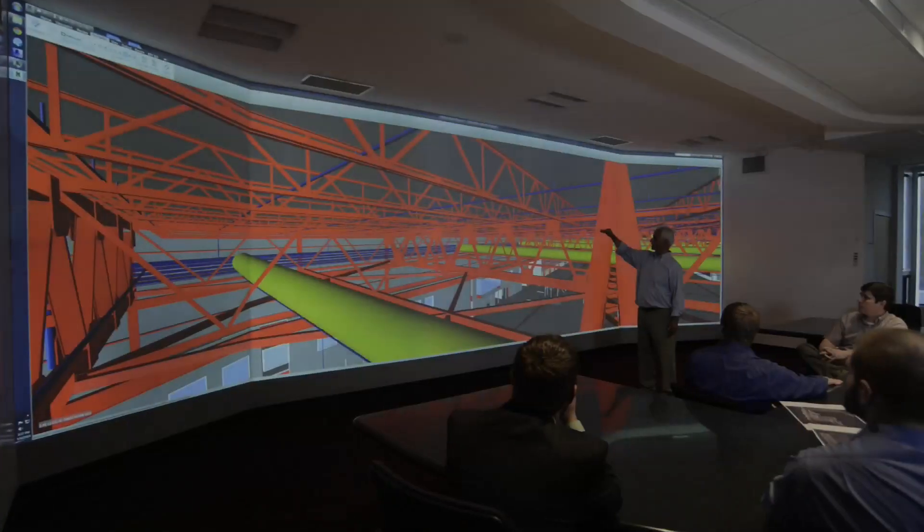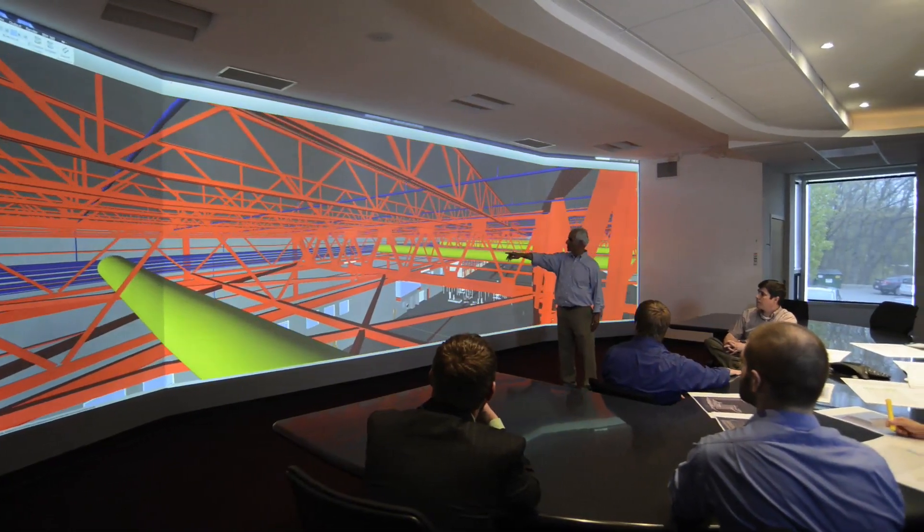My name is David O'Day. Our firm's name is O'Day Engineers. Our specialty is structural engineering for buildings.